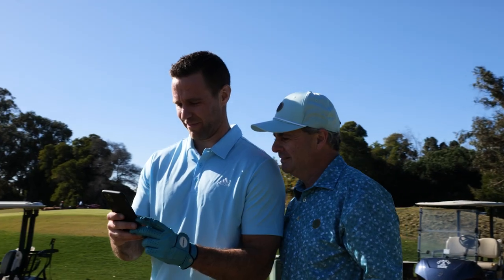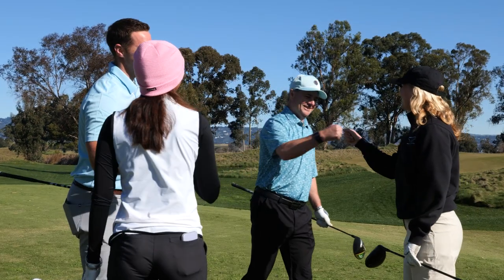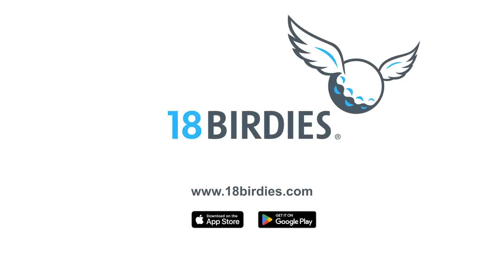What we see in the data is that golfers that use 18 Birdies improve their games regardless of their level of skill. Effectively, 18 Birdies is a very powerful tool that knows every course that's out there. Give it a try — download the 18 Birdies app from the Apple or Android app stores.